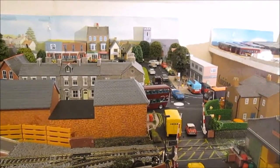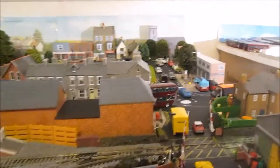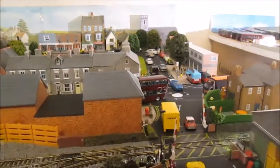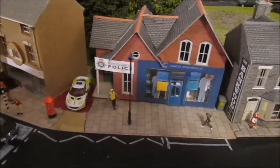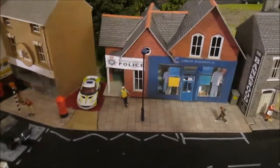Hello guys and welcome back to East Greens Model Village. This is just a quick little update — I just wanted to show you a little bit of changes to the layout before the next main update. We've got a little police station and cancer research shop being placed in the old abandoned building.